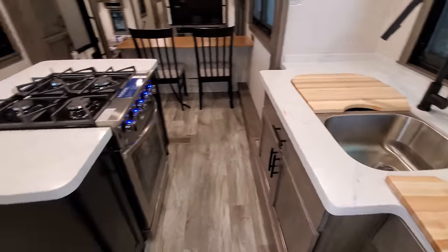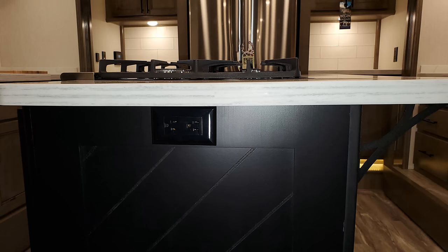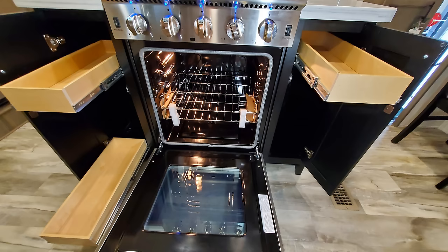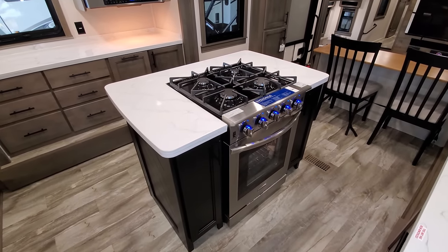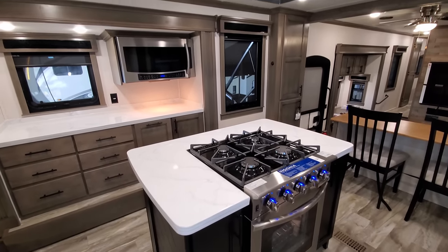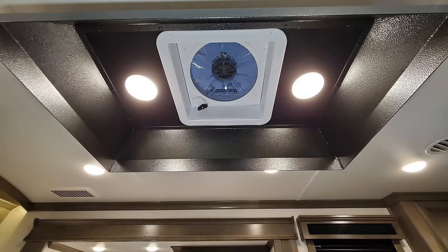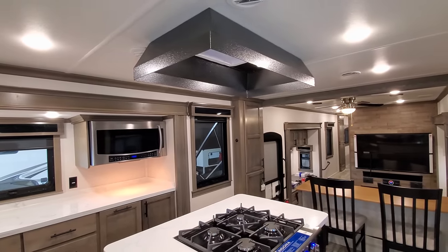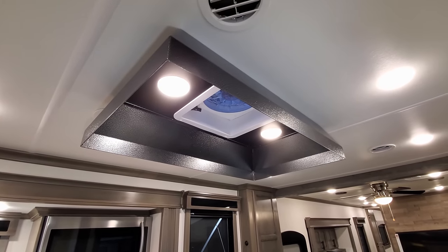Over on the island, a lot of people wanted the big Insignia oven that's been used in other models, and now you have it — a four-burner gas stovetop with storage on both sides. They also made the counter a little wider and deeper to fit it and give more counter space. Looking up, there's a hood range directly above the stove, whereas the previous model had no fan directly above it. Now it exhausts everything straight out the roof.